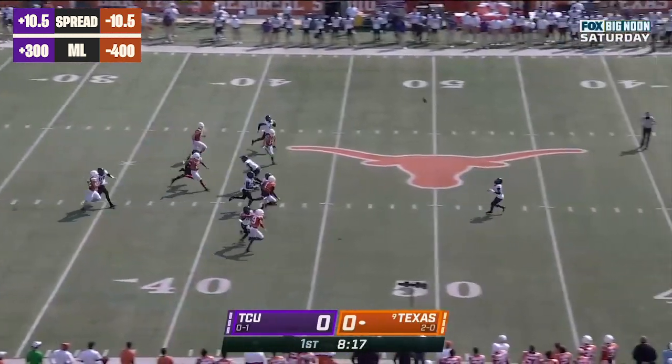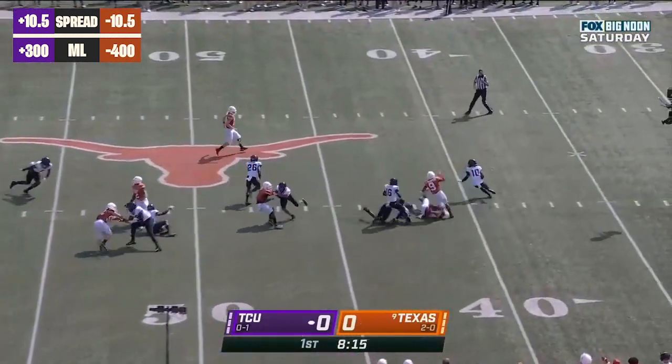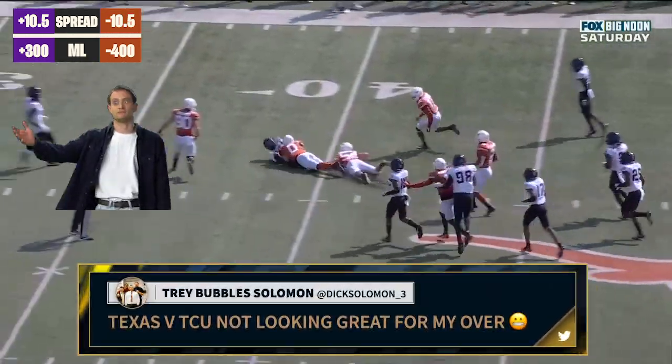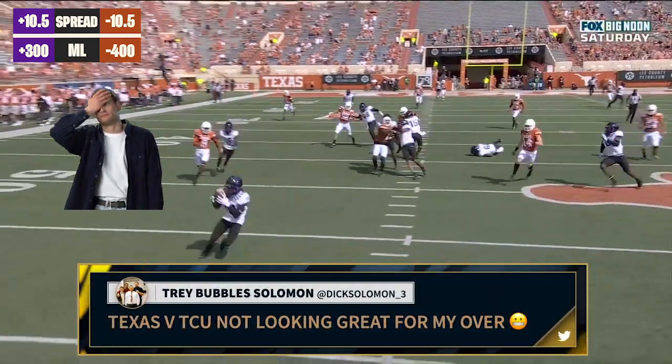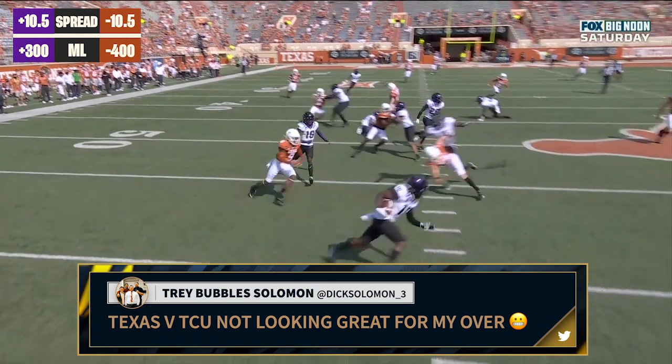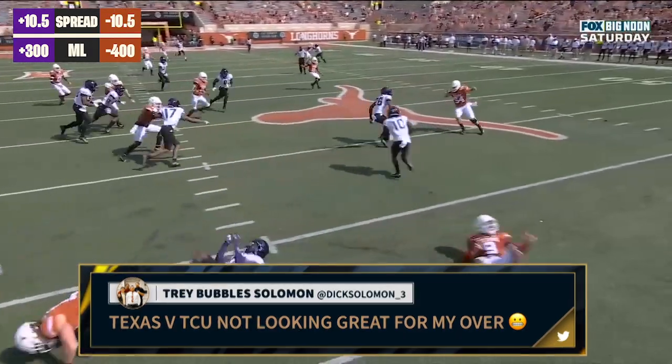Lucheski sends it away. Spielman backs it up, bobbles it, now turns the corner — another flag on the play. During the return, illegal block in the back, number zero of the return team. Ten-yard penalty from the spot of the foul.